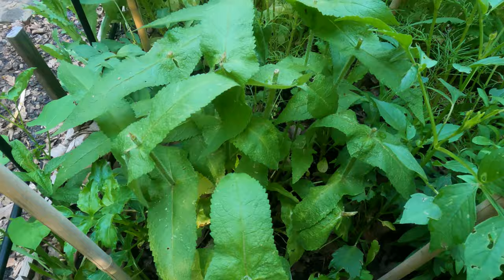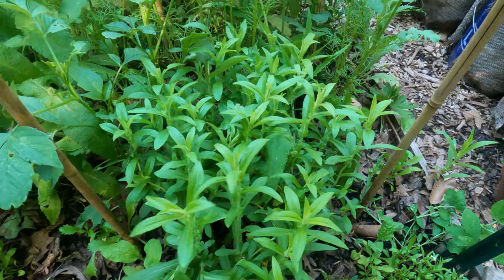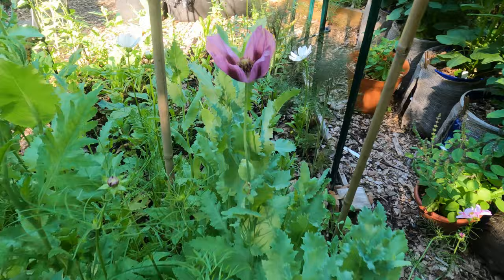Looking at this bed from the backside, here's the boneset - the common boneset that I Chelsea chopped in my last video. And then I just have calendula and alyssum. This is New England aster left over from a previous Chelsea chop experiment. And then you can see I have all of the cosmos right here, and another purple poppy.